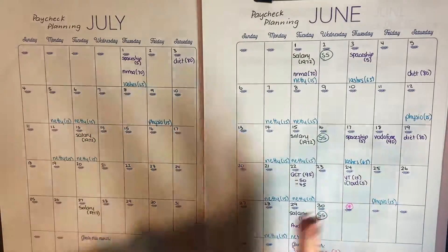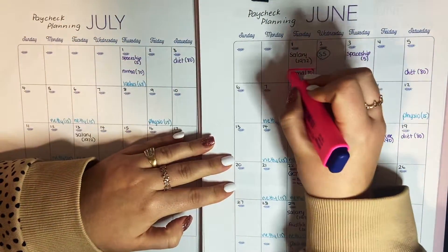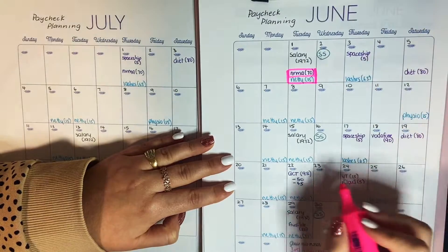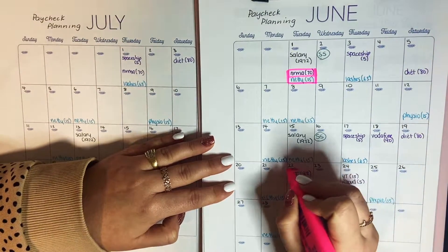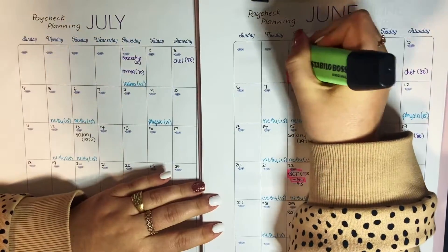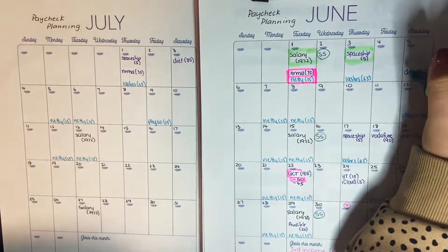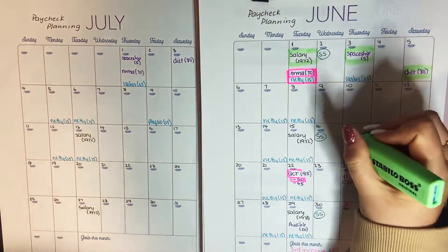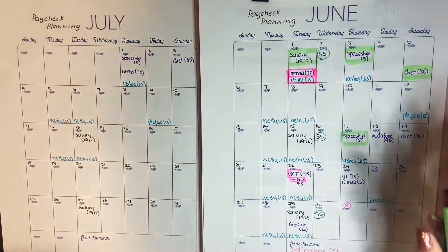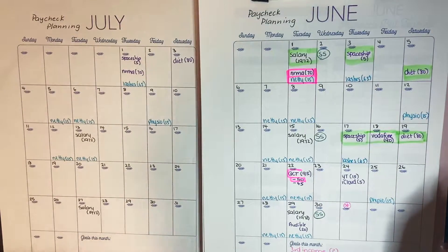Before I nominate which paycheck covers which bill, it's important to note that some things have already been prepared from May. My NRMA money is sitting in my account waiting, the netball money for Tuesday has already been prepared, and $50 of the QCT payment has also been covered. So those are already taken care of. For the first paycheck, I'll assign Spaceship, dietitian, Vodafone, and the remaining QCT balance, covering the heavier bill side of the month.